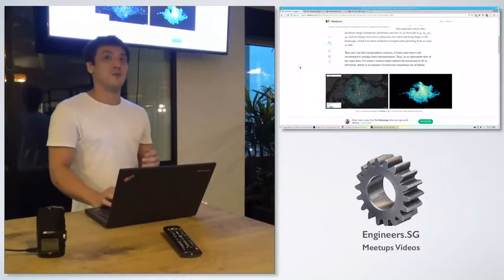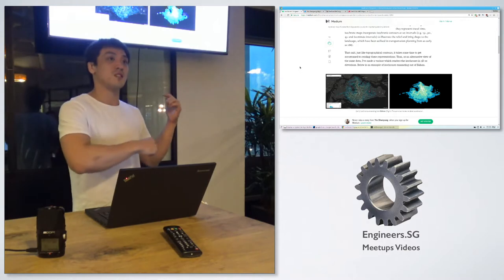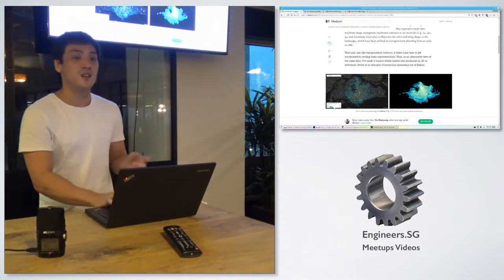My name's Yang. For HiCanTell, I built an isochrone map semi-recently, and that's what I'm presenting.